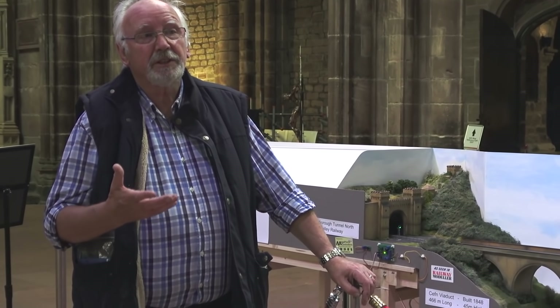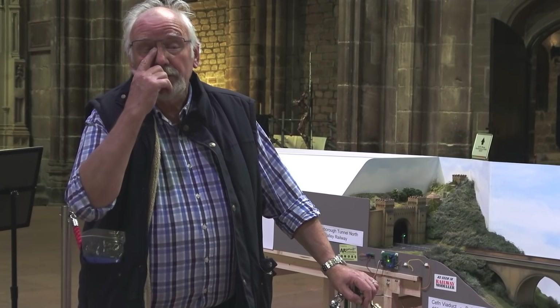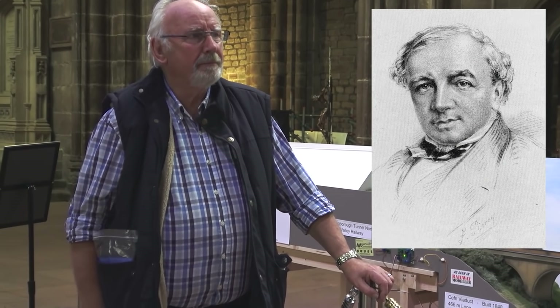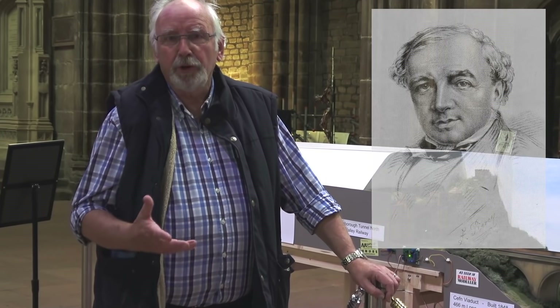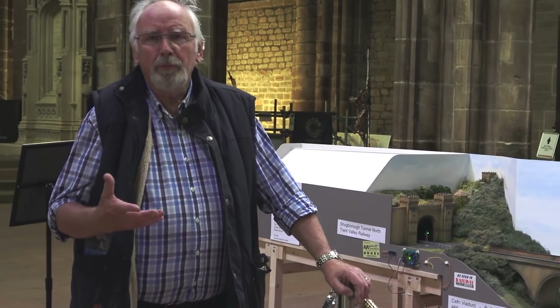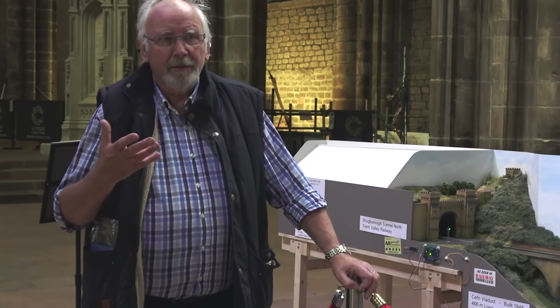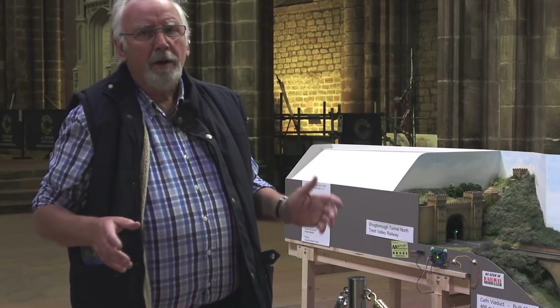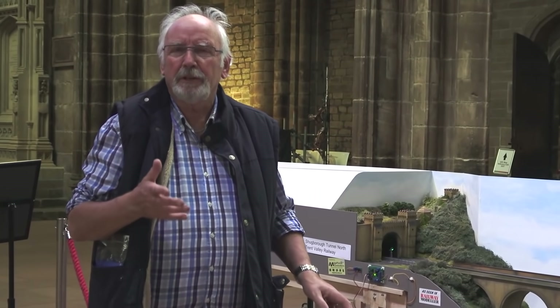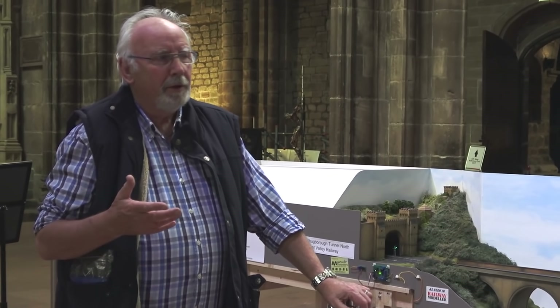This is where Thomas Brassey is buried, and of course Thomas Brassey built two thirds of all the railways in the world. I just thought we all talk about the designers of the locomotives and the rolling stock and the engineers, but we never talk about the guys that actually built the railway — Thomas Brassey of course being a contractor.